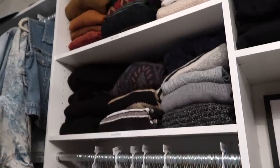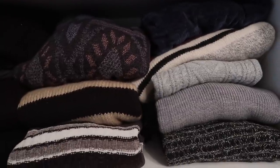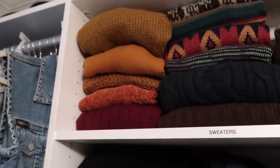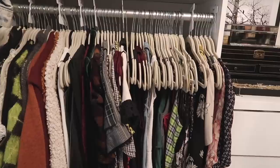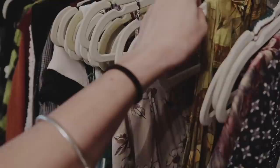Then we've got sweaters — most of my sweaters are just neutral, orange, or green. These are all different: some are cropped, some are oversized, some are tight. It's like white, simple, cozy sweaters. These are all my dresses — these are all layers for summer.